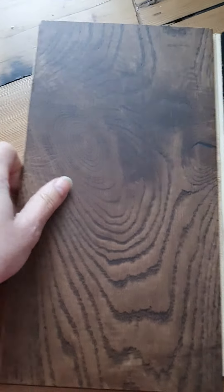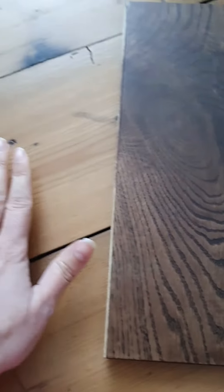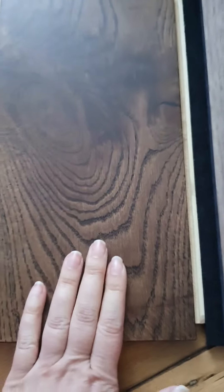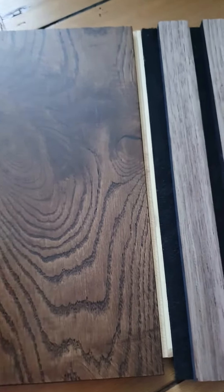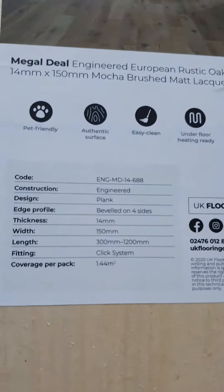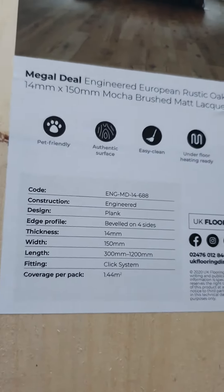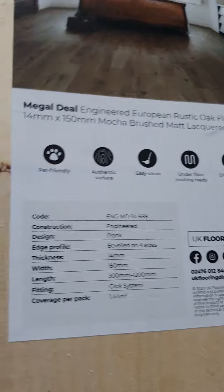I have other samples as well, which is a little bit more like this colour — that floor I'm sitting on right now. But in our home, we are opting for this brushed mocha, 14mm. This is coming in random lengths, so hopefully it will give us a natural look. It's a normal standard engineered wood with the click system.